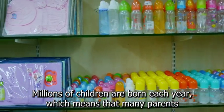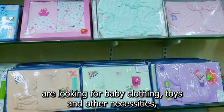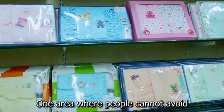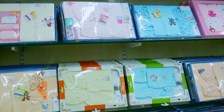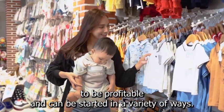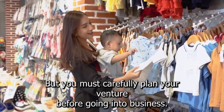Millions of children are born each year, which means that many parents are looking for baby clothing, toys, and other necessities. Even when spending is low, one area where people cannot avoid spending money is on their children, particularly a new baby. This is why a baby boutique has the potential to be profitable and can be started in a variety of ways, but you must carefully plan your venture before going into business.